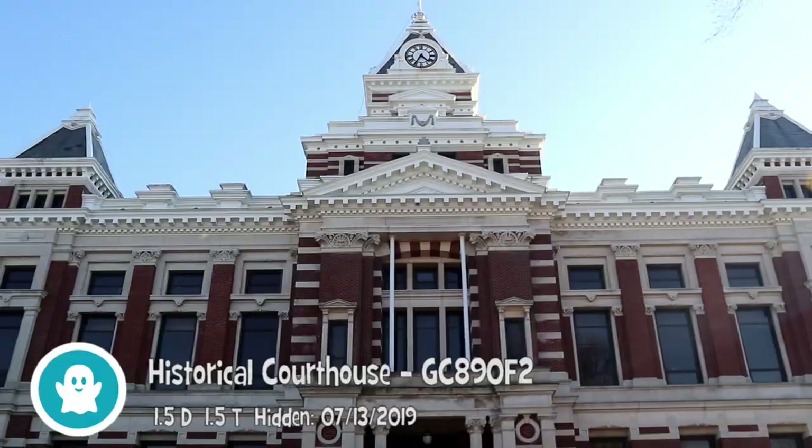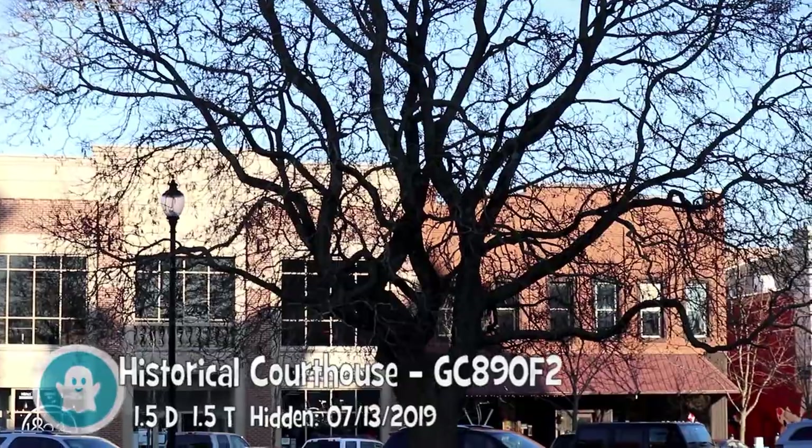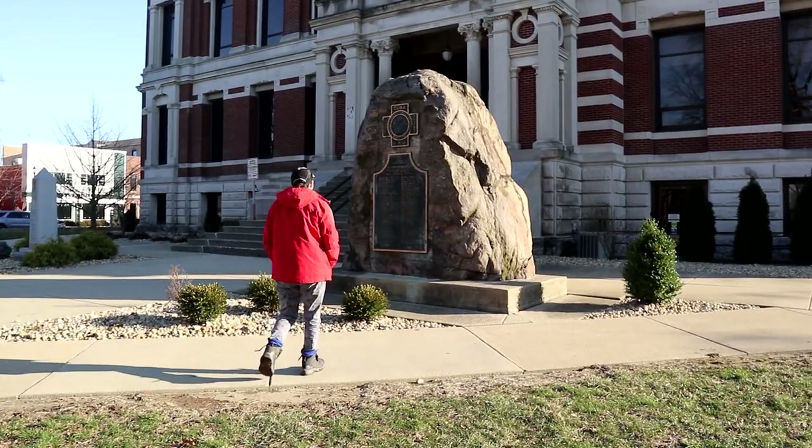Stopping for another county cache here in the beautiful town of Franklin, Indiana, at this virtual cache. Really cool spot, a nice little town — beautifully dressed up and painted up, looks like a great little spot. Beautiful memorials here.